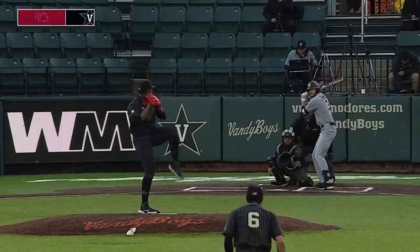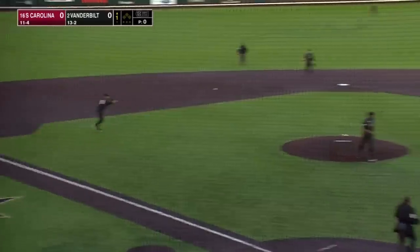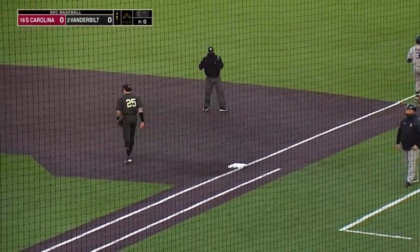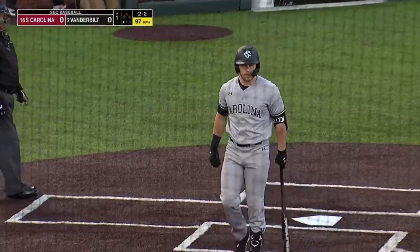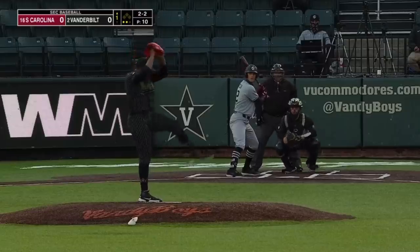Kamar Rocker faces Braylon Wimmer. First pitch swinging right to Jason Gonzalez, Vanderbilt's third baseman, and Rocker's got a quick first out. Getting ready for SEC play to see a fastball up in the zone to finish him off — 97 miles an hour for Kamar Rocker in the SEC.